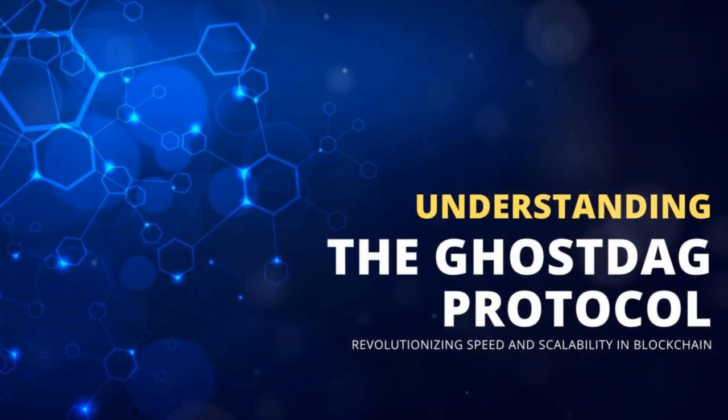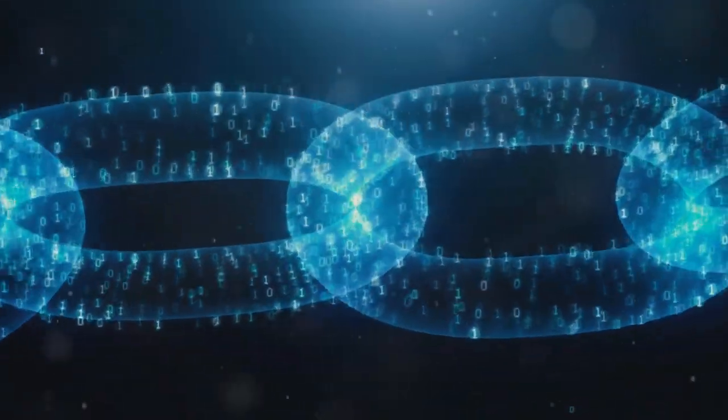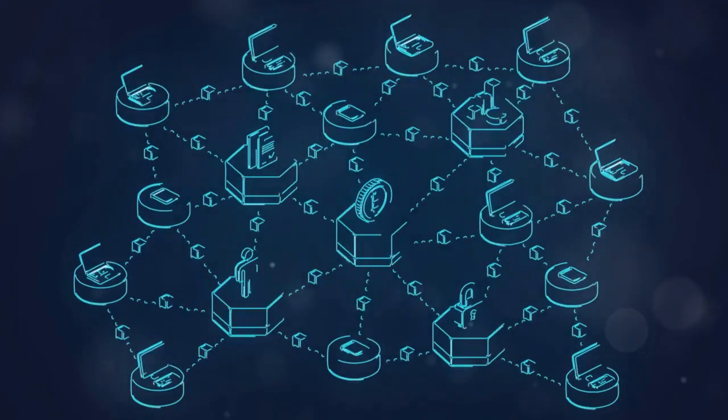At the heart of Casper's innovation is the GhostDAG protocol. This protocol is key to Casper's scalability and fast transactions. Casper processes multiple blocks at once, ensuring near-instant finality. Casper solves the blockchain trilemma: scalability, security, and decentralization.